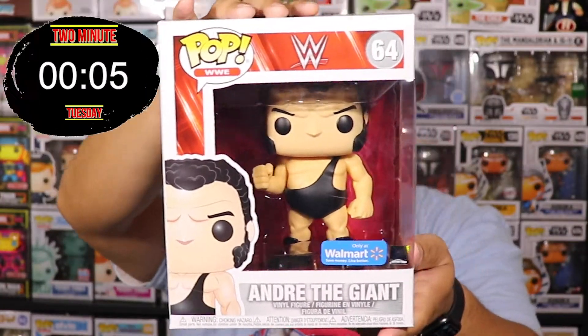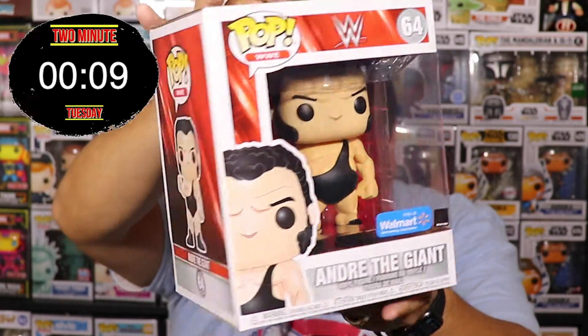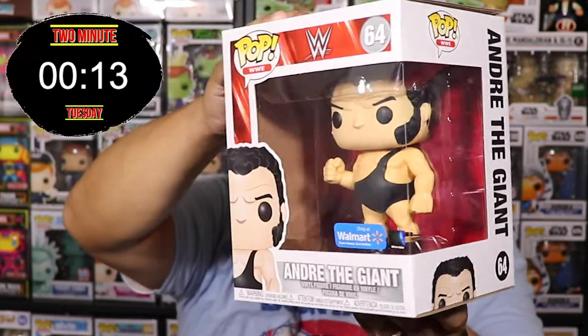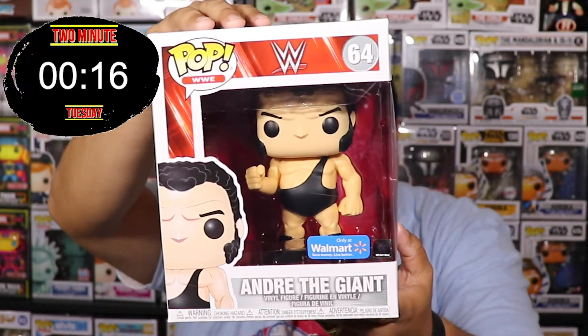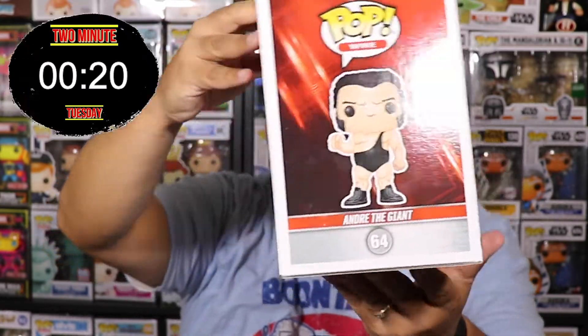The timer is up — we're starting the Two Minute Tuesday video now! First six-inch pop we're going to do is Andre the Giant. It is another Walmart exclusive Funko Pop. Andre the Giant did have a regular four-inch, but this one came out as a six-inch — a well-deserved six-inch pop for Andre the Giant.